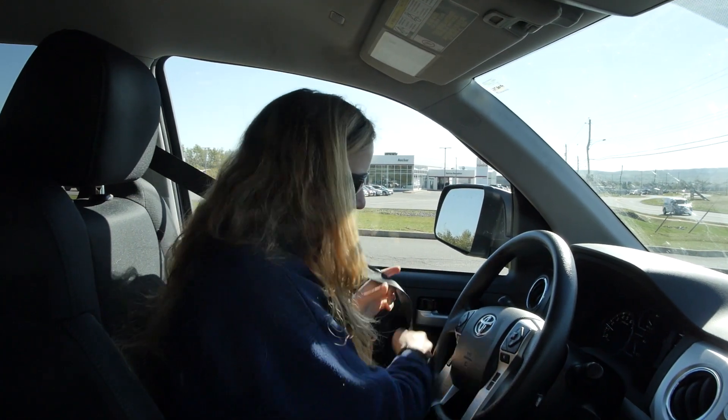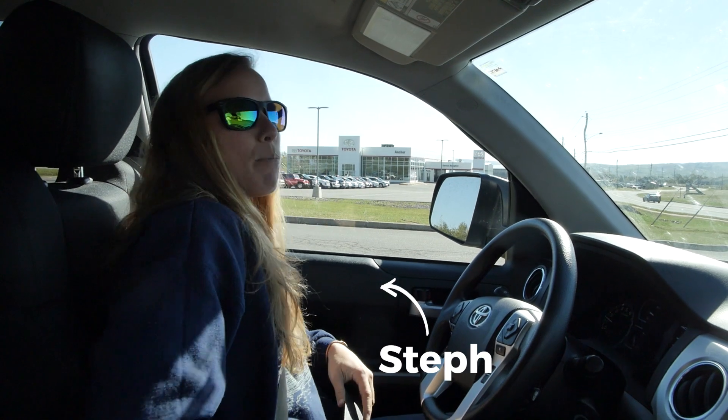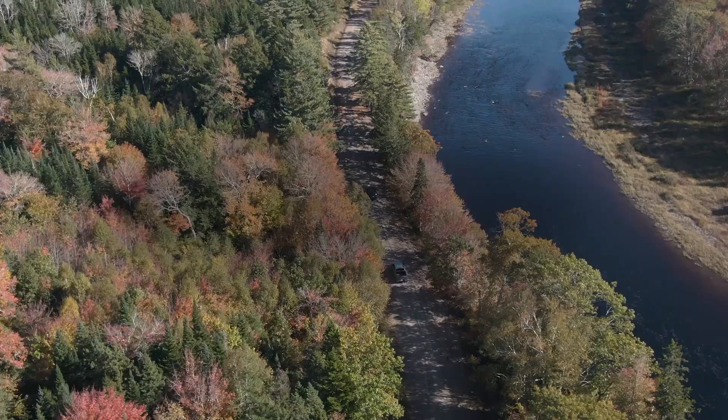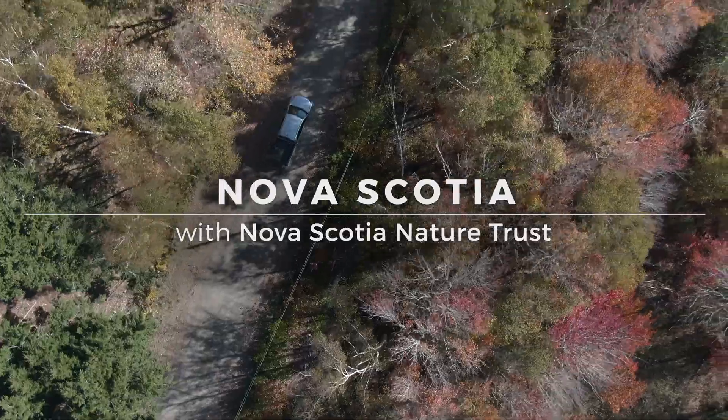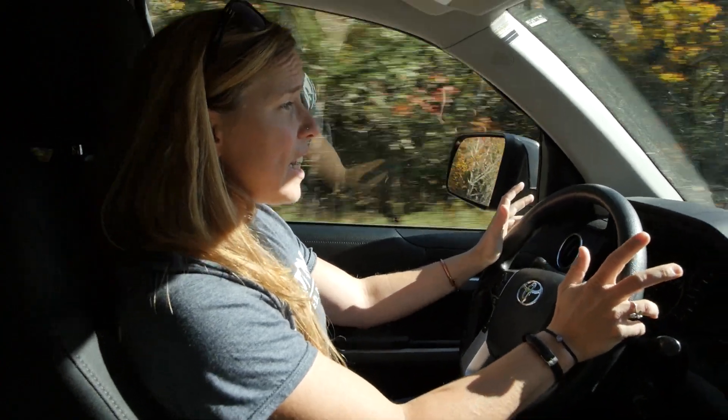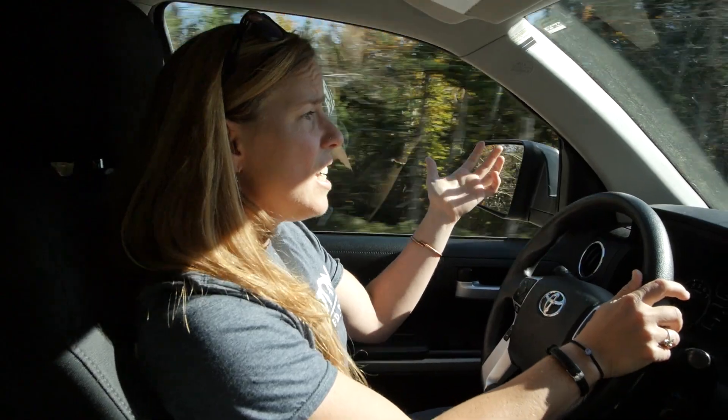We're in Guysborough County in Nova Scotia, heading out to see an old agricultural area that was degraded and is now being replanted to restore the wetlands. This land has apparently been degraded for about 90 years or so, according to satellite imagery.